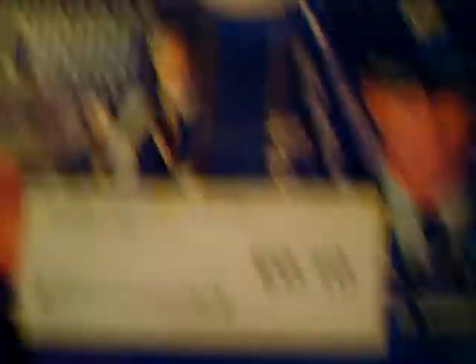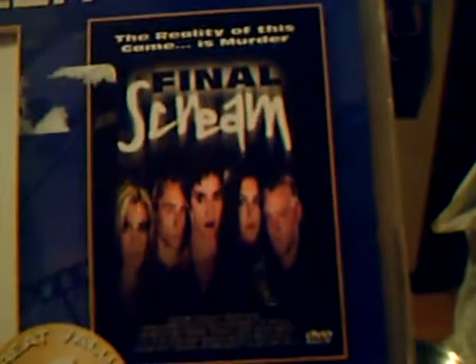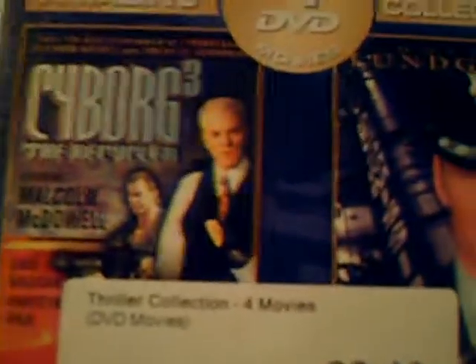Another box set here — it has Shivers, Final Scream, Cyborg 3, and The Peacekeeper. I only really got it for the Dolph Lundgren collection. I already had Shivers, Final Scream, and Cyborg 3 and I know that's shit. But look — 10 cents, man. You can't go wrong.